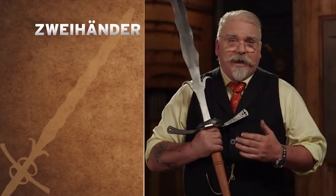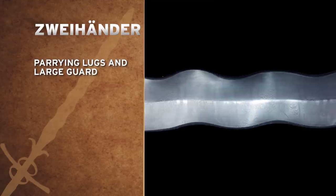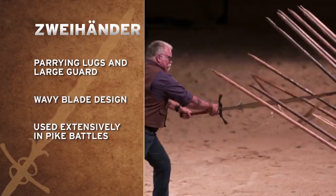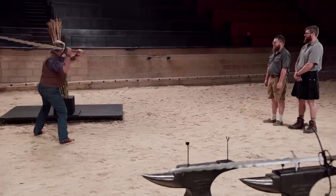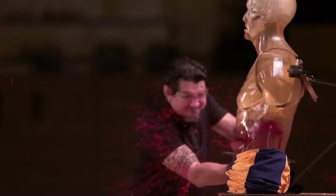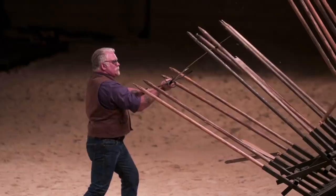This massive and intimidating sword is the Zweihander. The design of this blade, with its parrying lugs, large guard, and the wave of the blade, was used extensively in pike battles. The guard could be used to push pikes up out of the way, and the waves of the blade could be used when smashing down on pikes — it wouldn't slide off, it would actually catch and break the pikes.